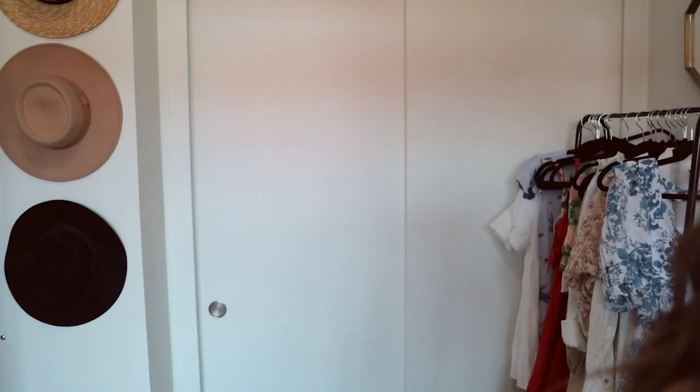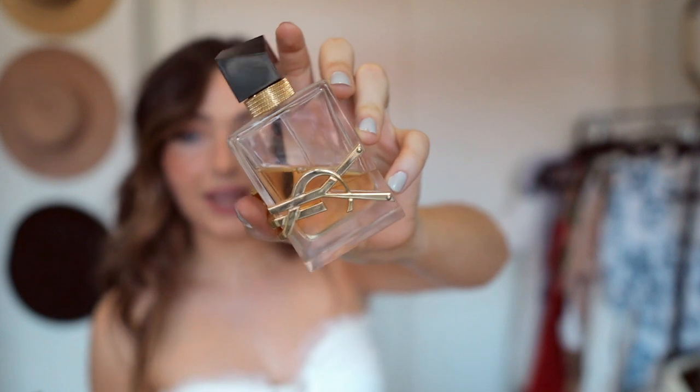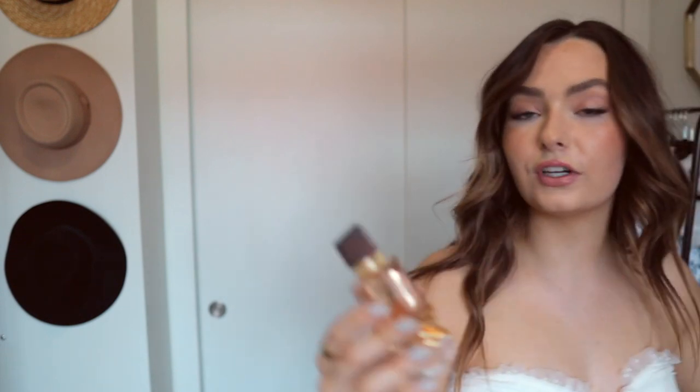I'm very excited because I got this new perfume in the mail. If you follow me on Instagram, you've probably already seen this — but I love the YSL Libre perfume. The original is one of my favorite perfumes. As you can see, I've used like half of it — it's so good. And they kindly sent me the new version, which is the Eau de Toilette. And so this is like a lighter, fresher, summerier version of this perfume.